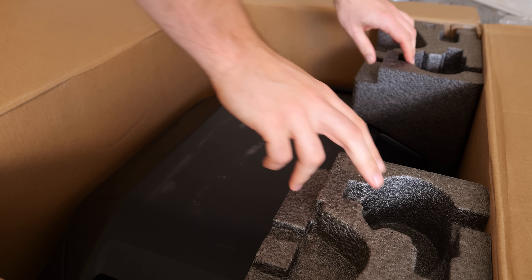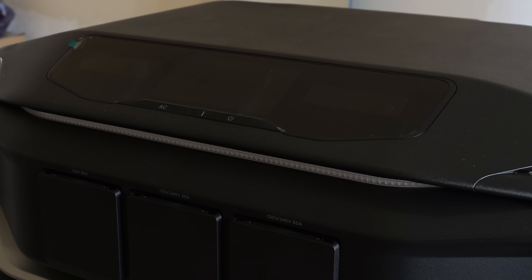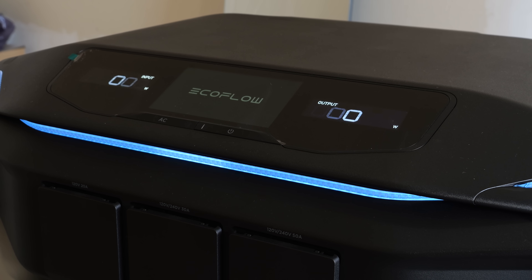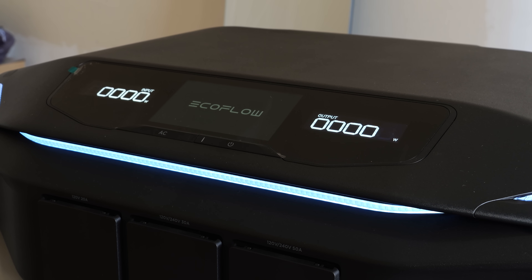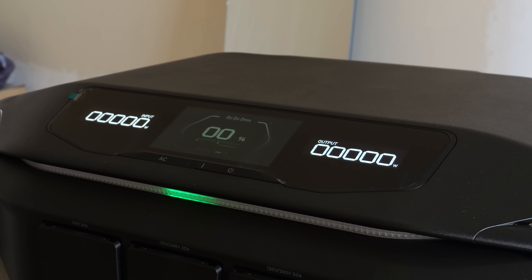Lifting away the protective foam, the first component is revealed: the inverter. This is the brain of the operation. Its sleek, industrial design and solid casing feel cool to the touch. It's immediately clear this is a premium piece of technology, designed to be the command center for your home's power.